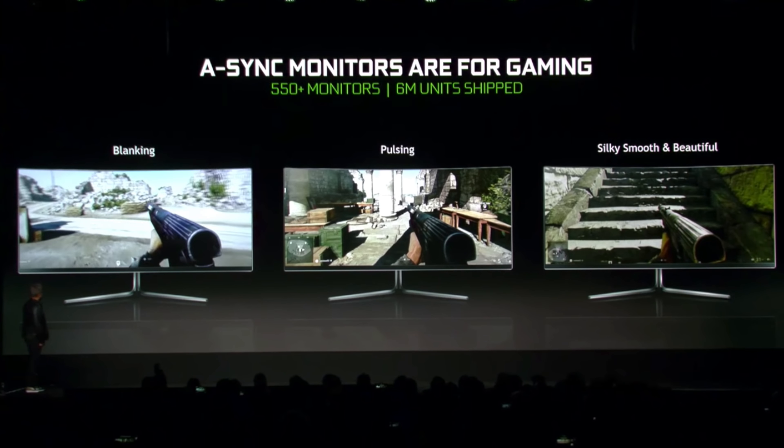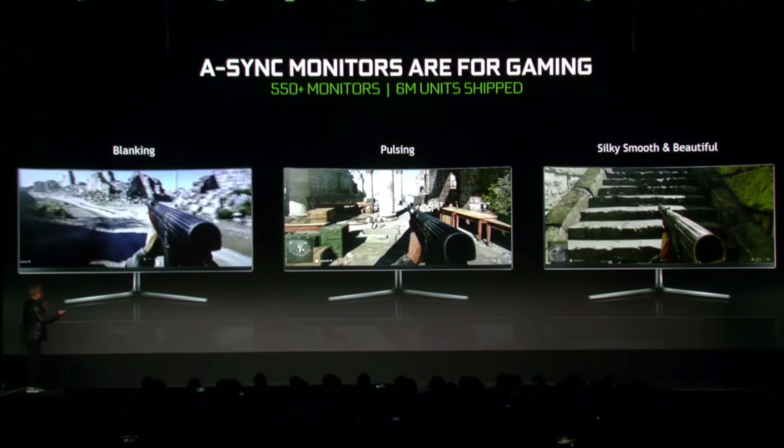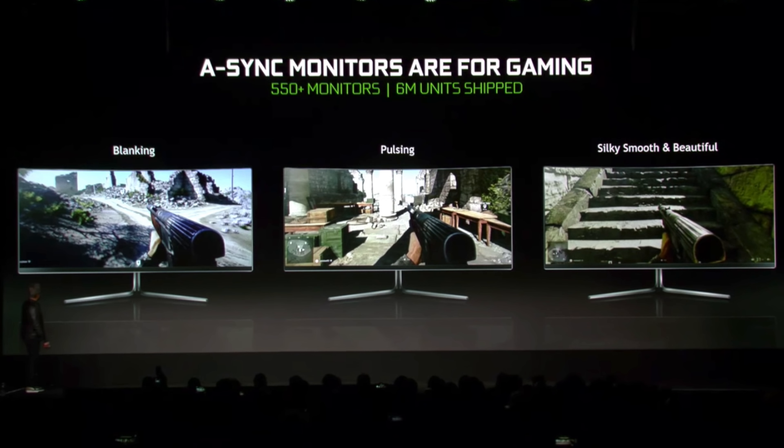With that said, it does seem like it is a fact — Jensen kind of announced it. I don't really agree with some of the tactics, because they were showing really bad examples of what could go wrong with FreeSync, but it is now happening.